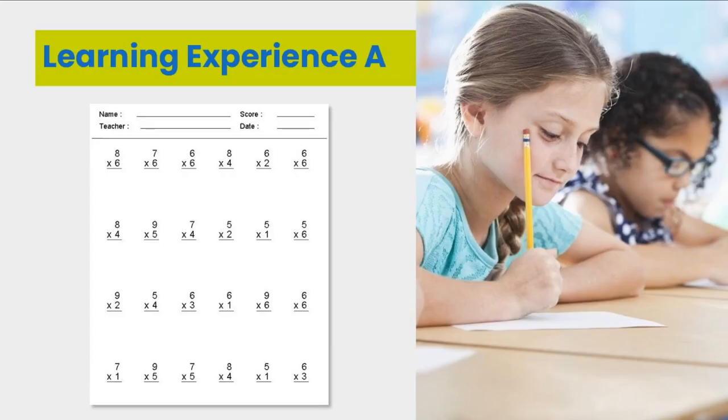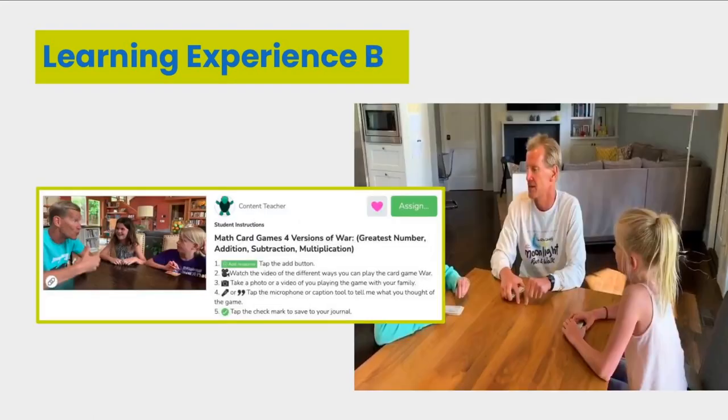Consider the following experiences. Here's learning experience A: a student gets a math worksheet and they complete it silently on their own. Here's learning experience B: students get a Seesaw activity and they get to watch a video to learn how to play a math card game with a classmate.